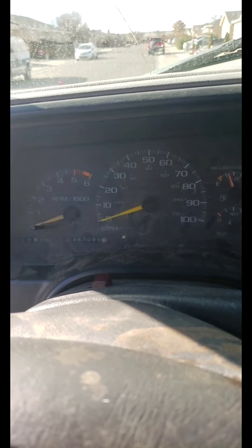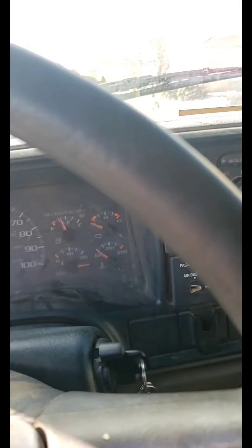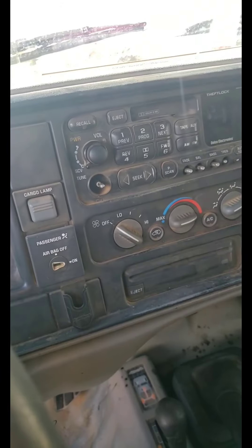I've been everywhere with this truck — Phoenix, Tucson, Flagstaff, Arizona, New Mexico, just everywhere. This truck has taken care of me plenty of times. This is my pony, this is my war horse.